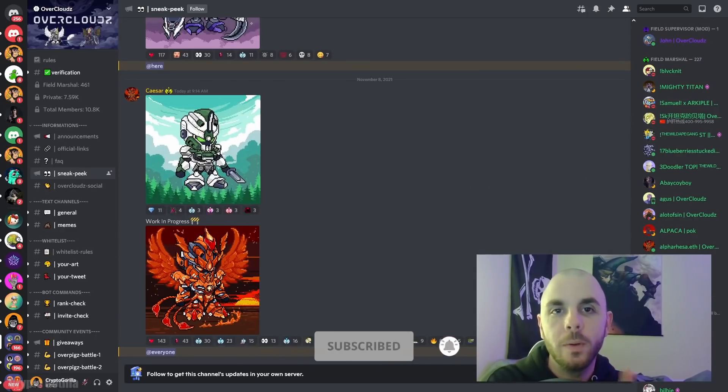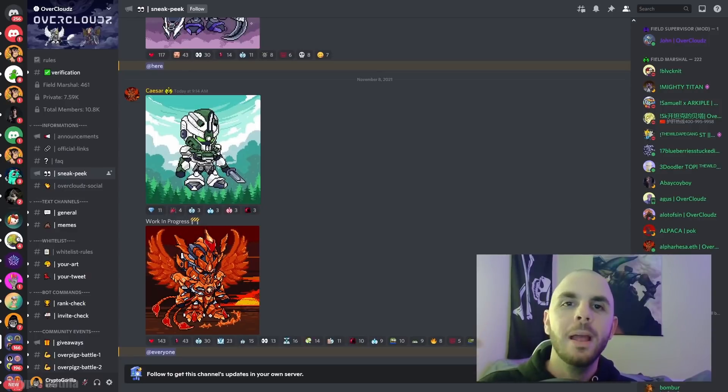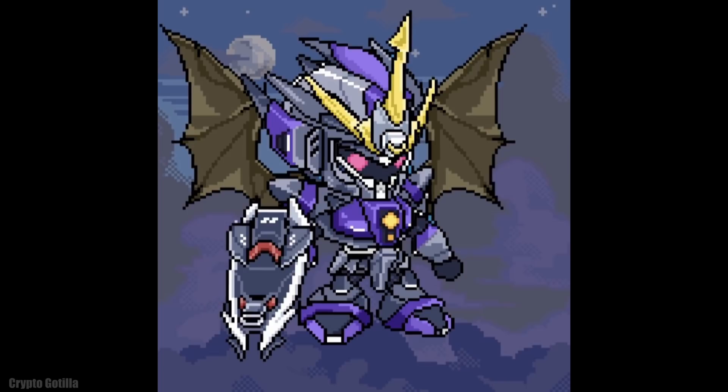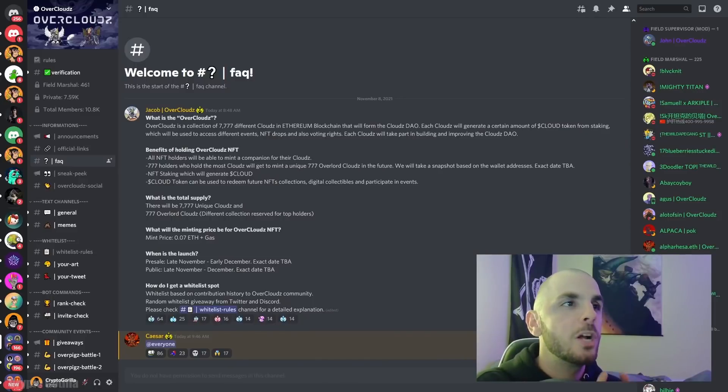The next project on our list is still in its early stages, but they've already managed to get 11,000 members on their Discord — and that is Over Clouds. We're in a phase of many pixel art projects, and I'll be talking about pixel dragons, dinosaurs, and ape kongs later in the week. The reason I chose to talk about this one today is purely based on the art — a lot of effort has gone into making these; they basically look like pixelated Gundams. These aren't final, they mention they're works in progress, but they look great.